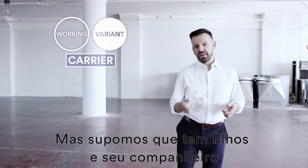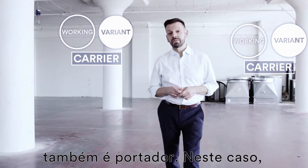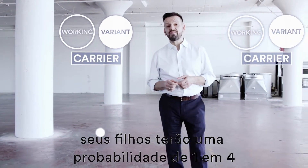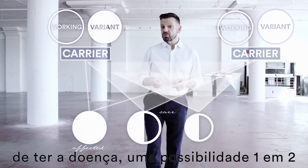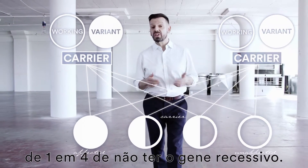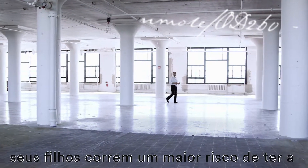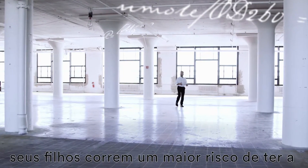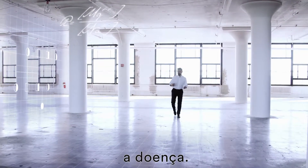But say you go on to have children and your partner is also a carrier. In that case, your children would have a one in four chance of actually having the disease, a one in two chance of being carriers, and a one in four chance of not having the recessive gene at all. Bottom line: if you're both carriers, your children are at increased risk of having the disease, but most of the time will not actually inherit the condition.